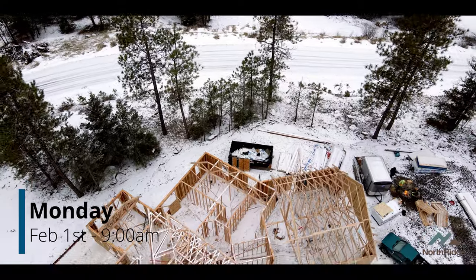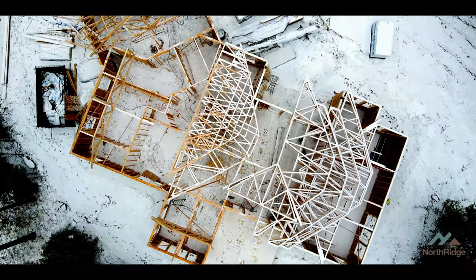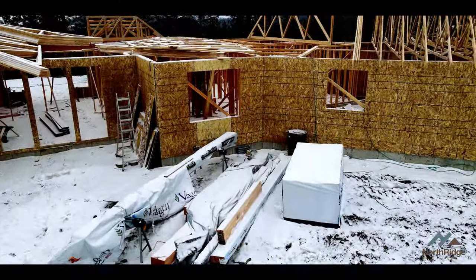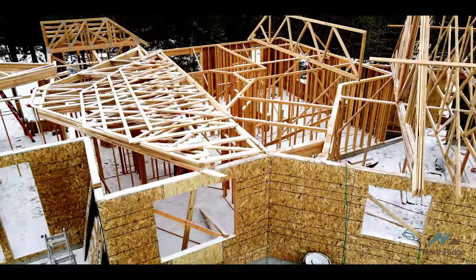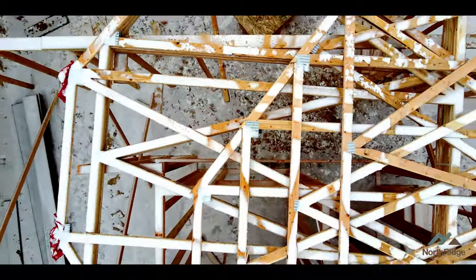We're back at the Spiral Ridge site and today we're going to try and get as many trusses rolled as we can. The trusses come in packages. The truss supplier bundles them in groups A, B, C, D, E for different styles and types that go around the house. Those bundles will go up in groups and then get rolled out, which is what's called rolling the trusses.